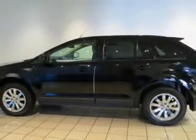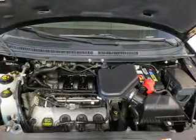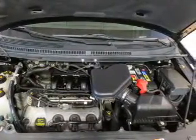The powertrain includes front-wheel drive with a reliable six-cylinder engine that responds smoothly to its six-speed automatic transmission. Stand out from the crowd with premium wheels.